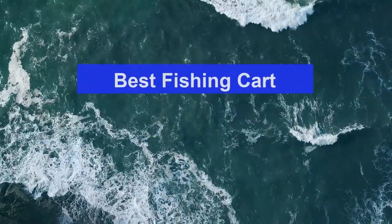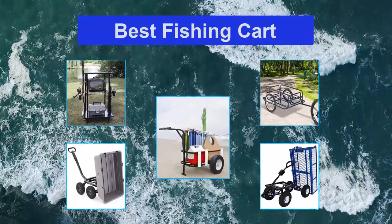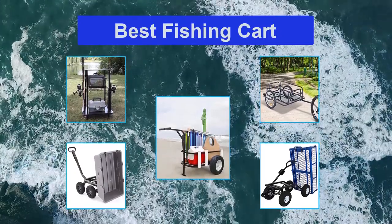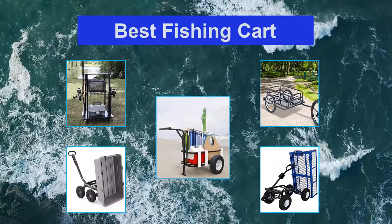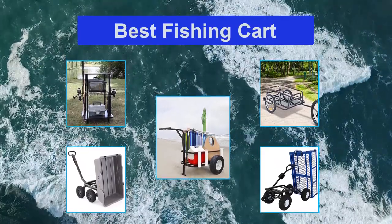Top 5 Best Fishing Carts. Considering the weight of all this equipment, it is better to carry a fishing cart with you. This is not only compact in size, but its ergonomic design helps with traveling. A good fishing cart will also accommodate a lot of weight. This review will focus on the top fishing carts in the market and will include a perfect buying guide to help you make the best decision.